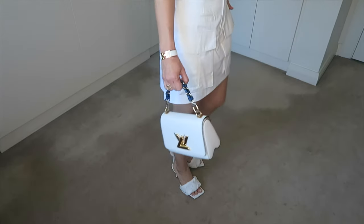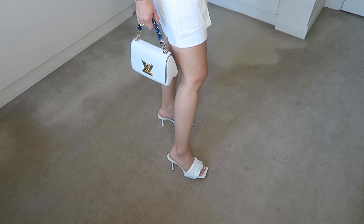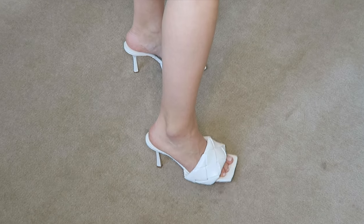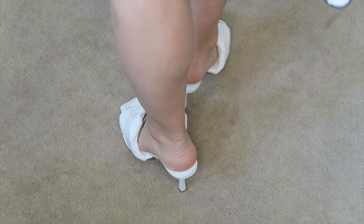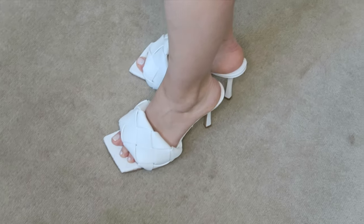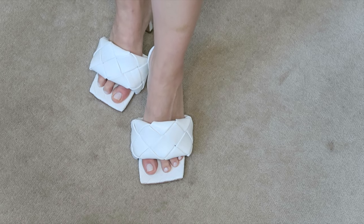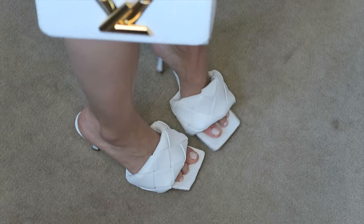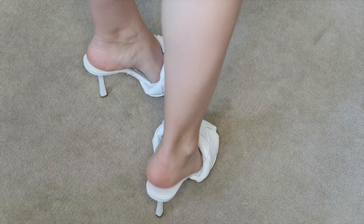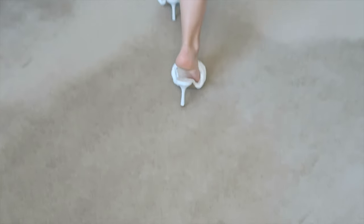The last item is these beautiful mules from Bottega Veneta. Since they are white, I've styled them here with a white Scanlan Theodore skirt, a white top from Kukai, and a Louis Vuitton Twist in PM size. Since they are white, they are beautiful for summer with any dresses or pants. The only pairing I would avoid is evening dresses, as I'm not a big fan of combining the square toe with evening dresses.